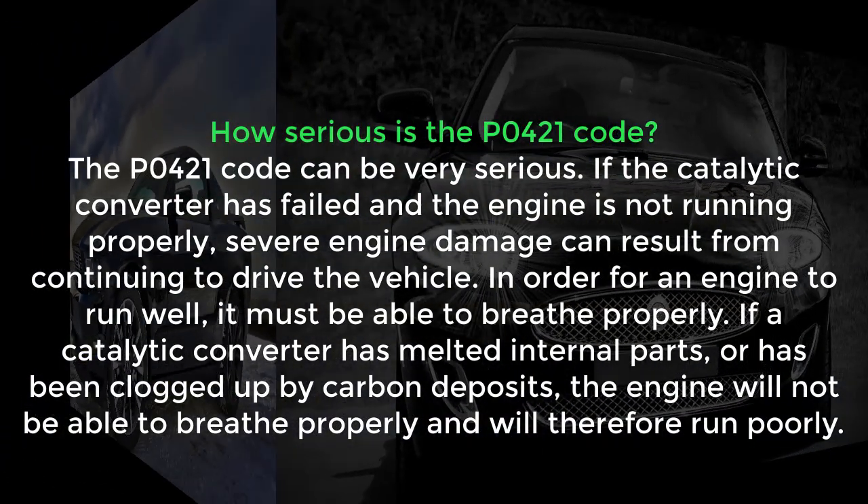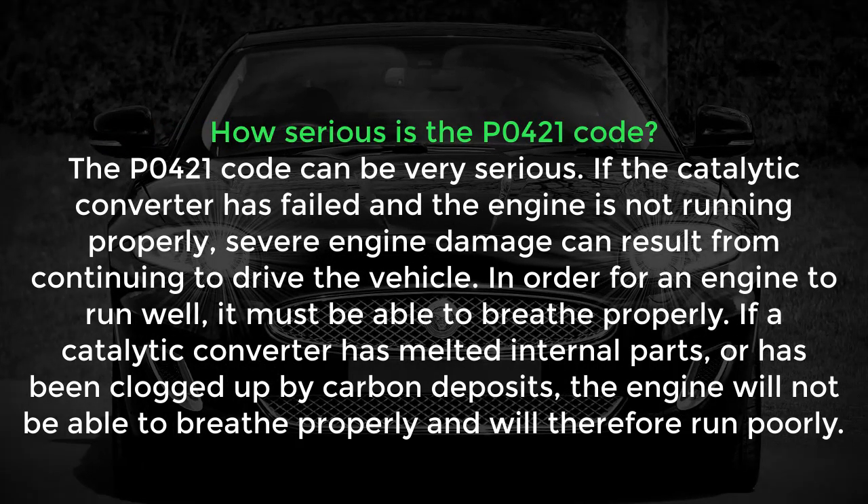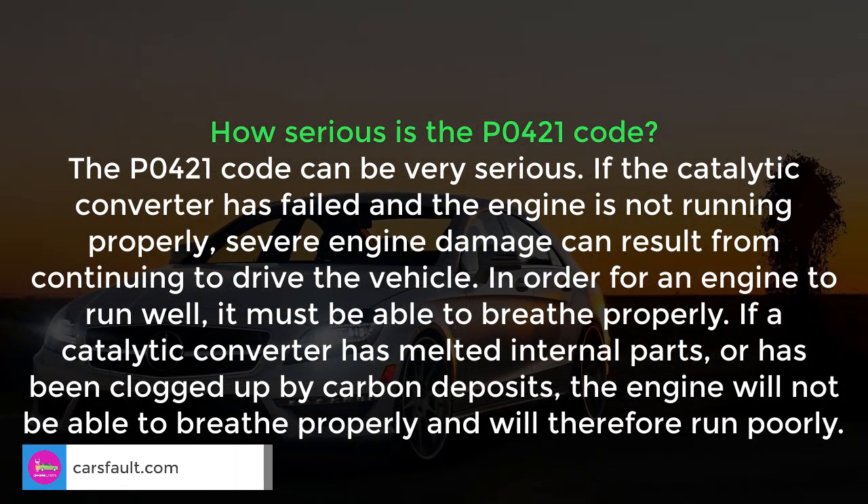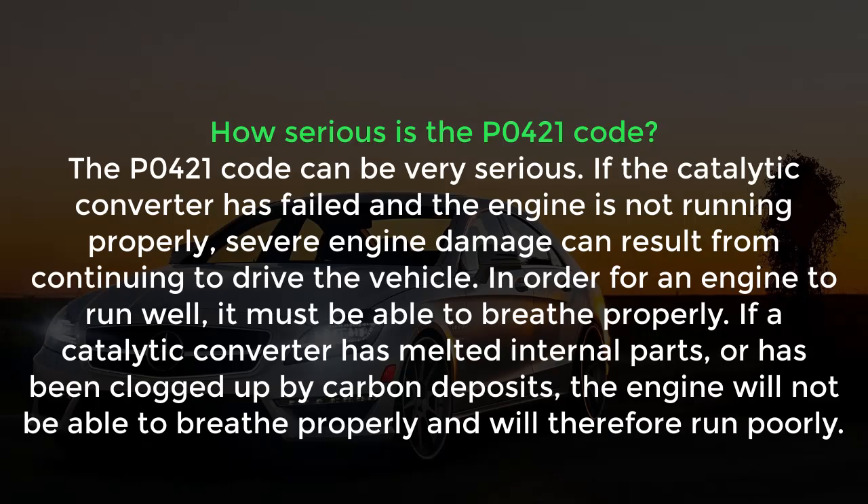The P0421 code is very serious — it means the catalytic converter has failed and the engine is not running properly. Serious engine damage can result from continuing to drive the vehicle. In order for an engine to run well, it must be able to breathe properly. If a catalytic converter has melted internal parts or has been clogged up by carbon deposits, the engine will not be able to breathe properly and will therefore run poorly.